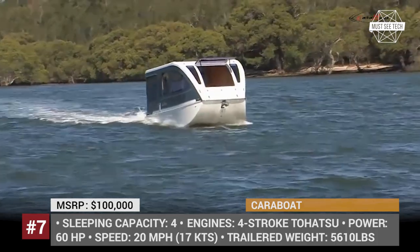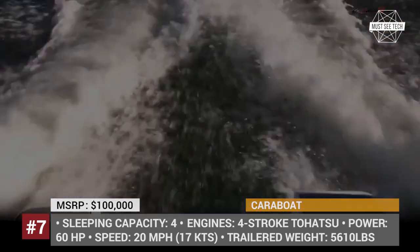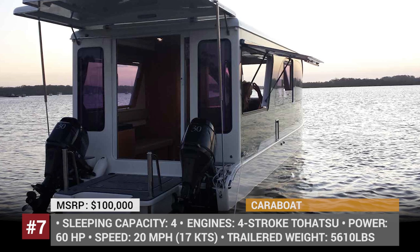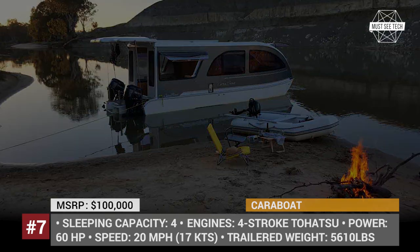The Kara Boat comes available in several layouts, all sleeping up to four adults and featuring a standard kitchen with a fridge, cooktop, and a double sink, plus a cassette toilet, shower, and a black water tank. Large windows offer panoramic viewing, and though the roof holds a 135W solar panel, it still has enough space for a kayak.